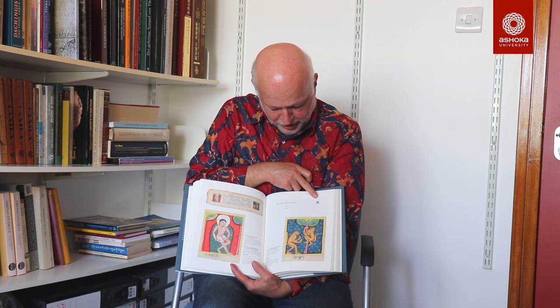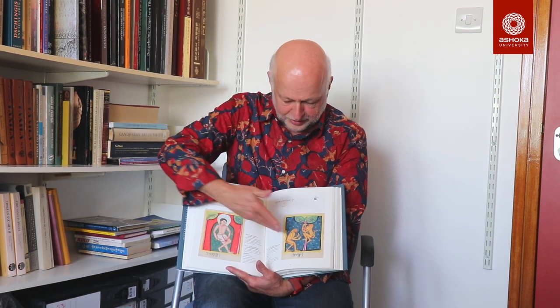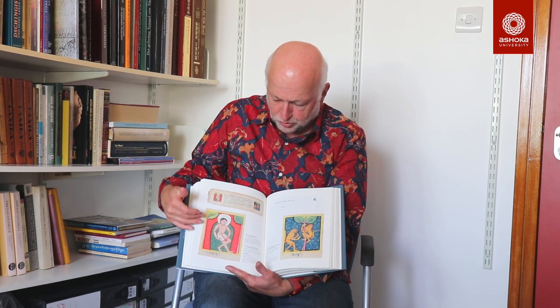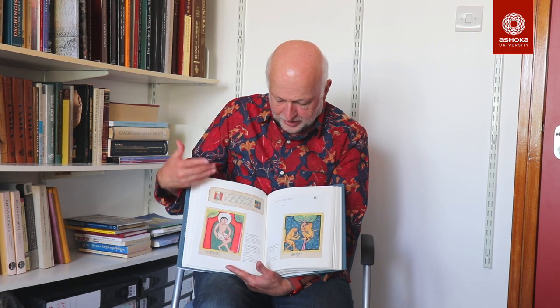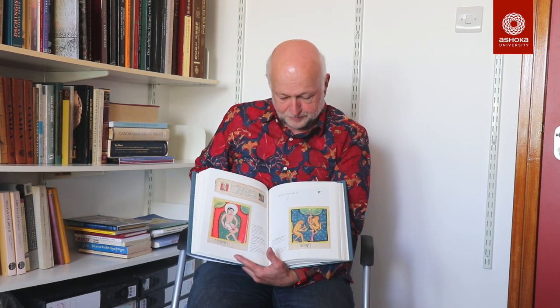The other important aspect that I worked on were the illuminations. I can just show an example here — we have volume Cha, the seventh volume of the sutra collection. We publish the entire folio and then the two illuminations, which in this case show two of the previous lives of the Buddha. The illumination program begins with the previous lives of the Buddha, then the life of the Buddha, then important Buddhist deities starting with Buddha, bodhisattvas, and so on.